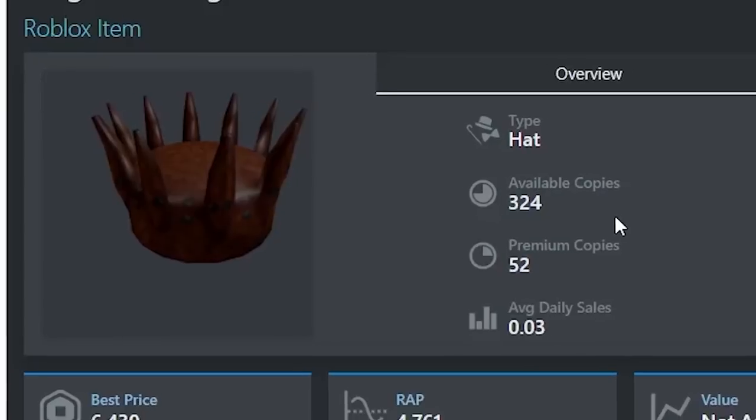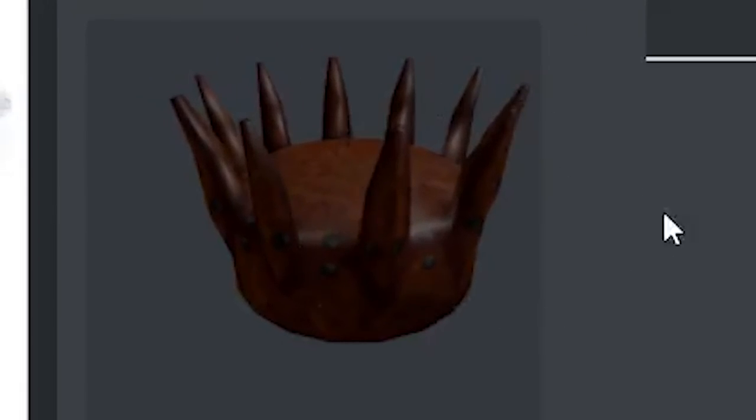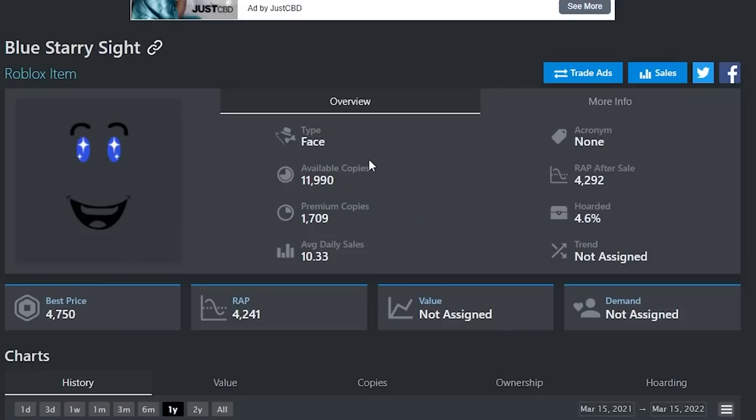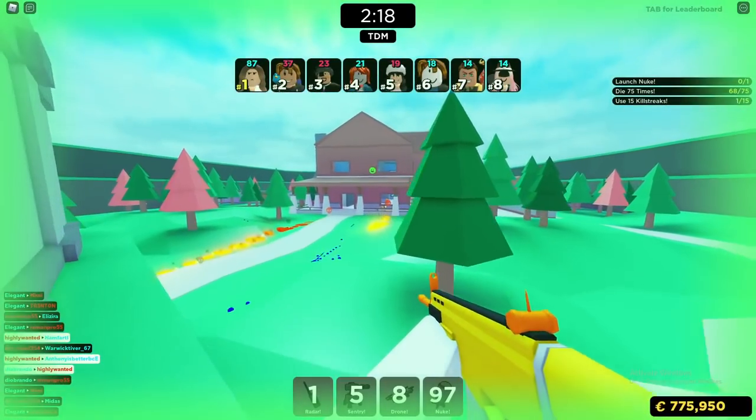You also need to look at how the item actually looks. If the item is extremely ugly it's probably not going to go up too much over time. You want to choose an item that looks pretty good, and it'll be a lot more likely to actually go up.